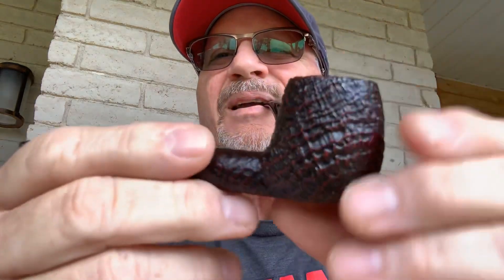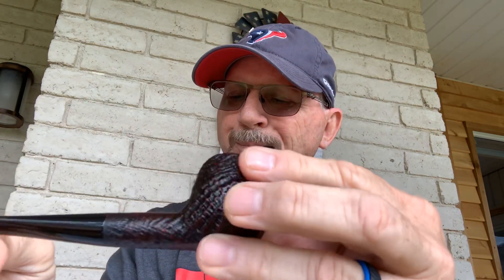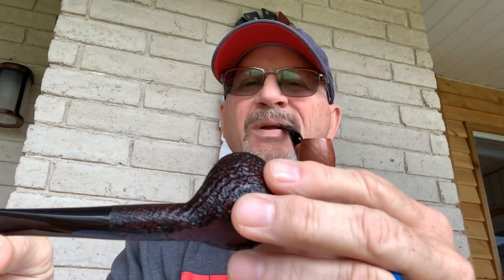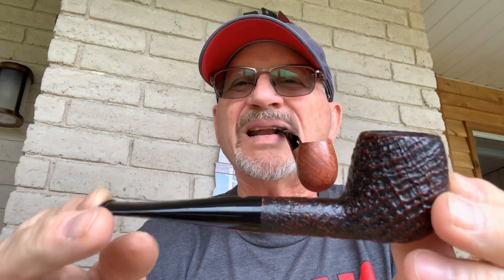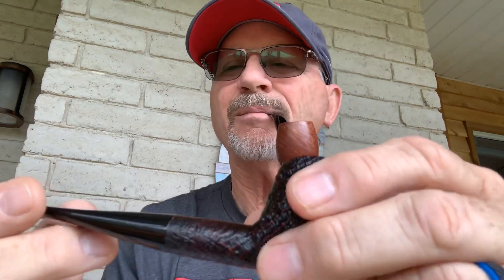The next one is a Punto Oro Gold — never been smoked — it is a 207. Again, the ring grain on these is crazy. It is a six millimeter balsa. All of these pipes range about the same price. This one I'm going to let go for $120. Really nice, lightweight, gorgeous pipe — it's not gold on the inside, it has a coat on it, but it is marked as a Punto Oro Gold.